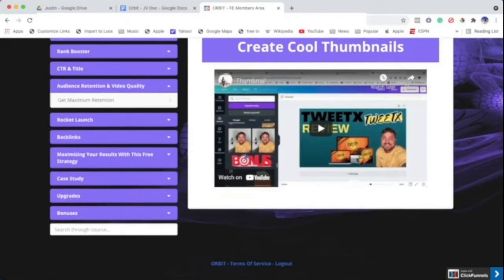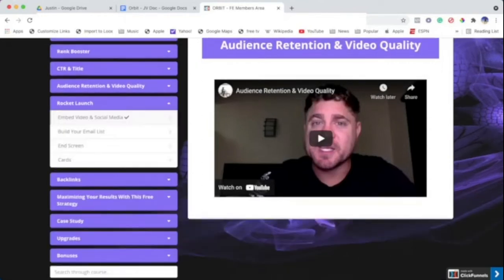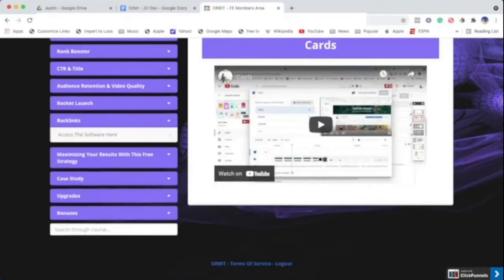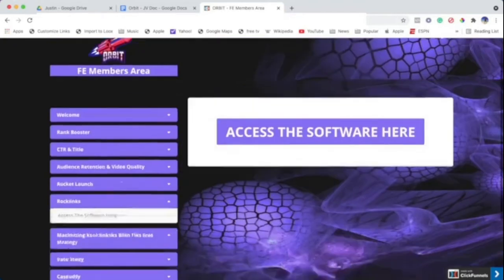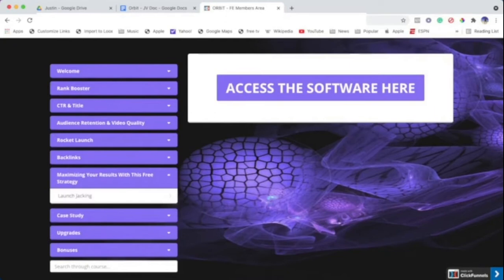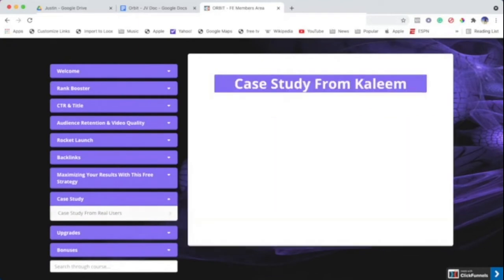Audience retention and video quality is another really important module — how to get maximum retention. We have a video on that, then Rocket Launch to start making real progress. We also cover embedded links and social media, building your email list, and end screens and cards — all very important things. Backlinks is another very important training that helps get your video exposed on a broader scale and gets more eyes on it. We also have a launch tracking course and some amazing case studies.